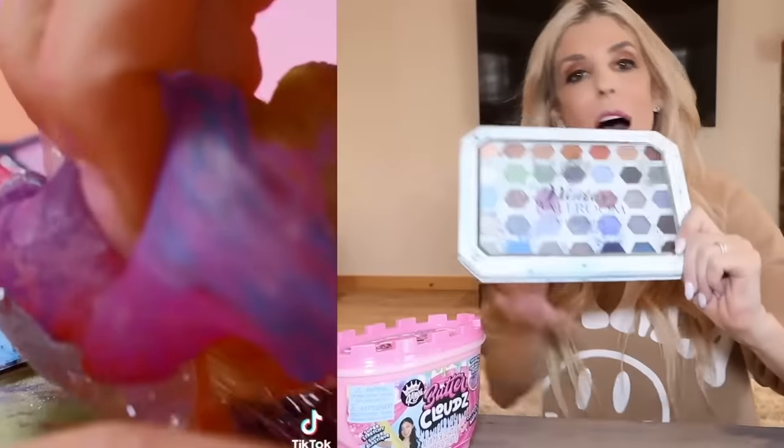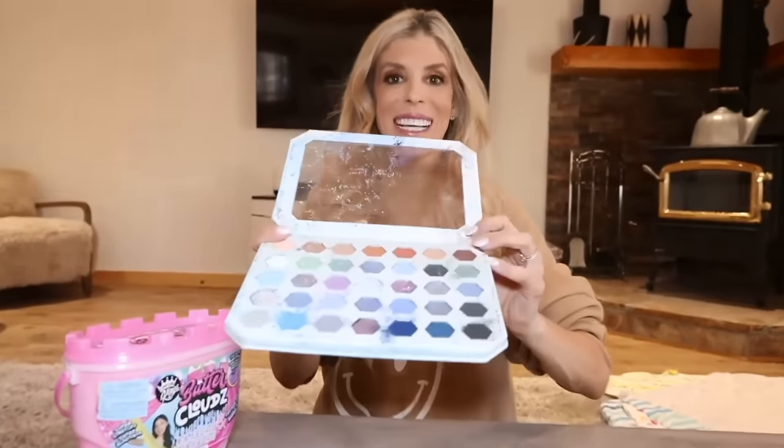I'm so excited about trying this girly hack, and I really hope that it works because basically you are supposed to be able to use slime to clean off a messy makeup palette like mine. Oh my gosh, look how messy this is. Rebecca, what'd you do? Did my makeup.